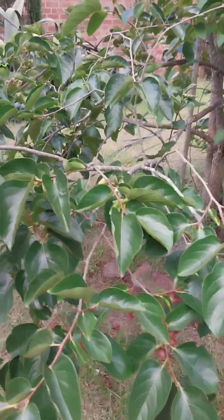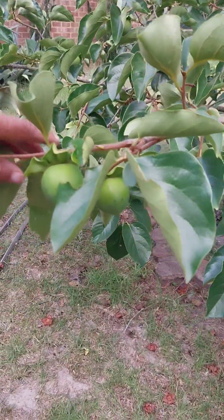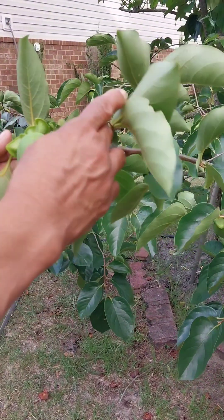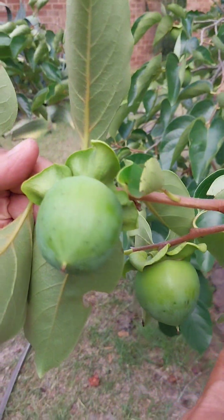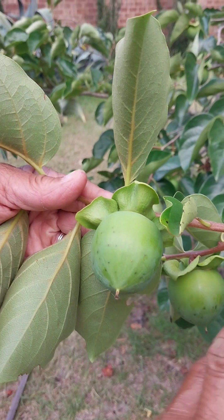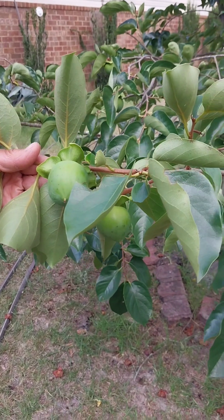Now this is a persimmon tree. I ain't never had a persimmon. What does a persimmon taste like? It's kind of like a peach, but they'd be good. They get about maybe six times bigger than this. They're sweet and juicy.